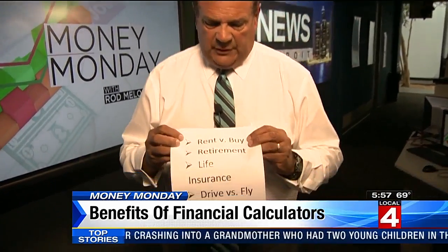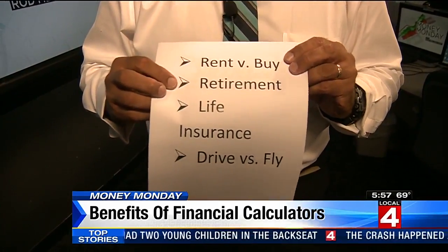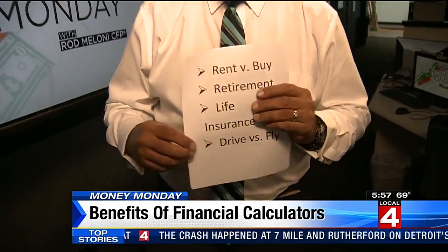They want to help you with home affordability, so they have calculators for rent versus buying. They have retirement calculators, life insurance calculators, and drive versus fly calculators. So it takes you from very high finance to very low, but it's all stuff you can use.